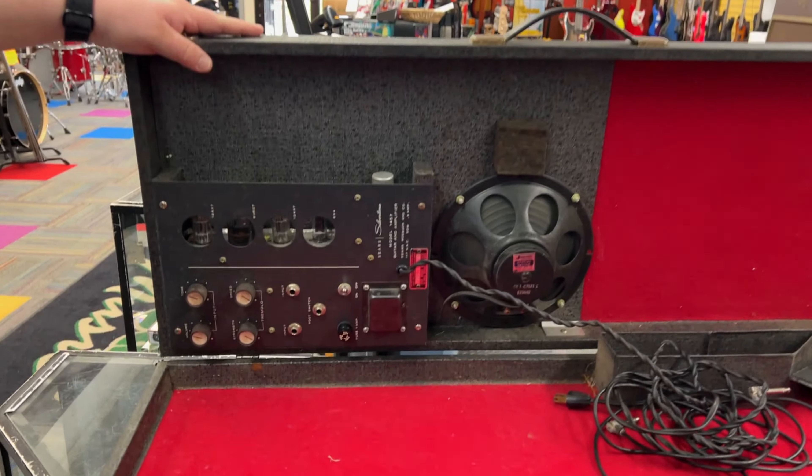I bought a couple of used band instruments today. We'll send those out to Dean — our band instrument repair guy. He'll fix those up and then we'll sell them or rent them come next band season.